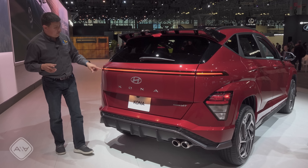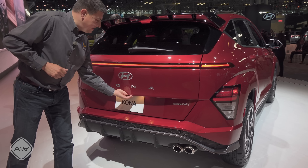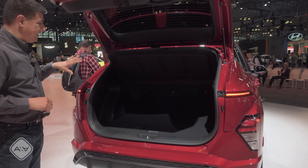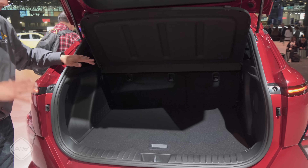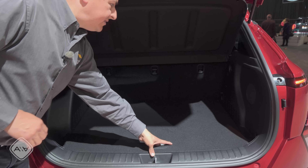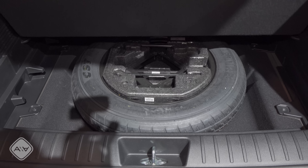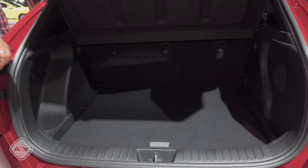Mimicking the style from the front, we have a red LED bar that spans the entire stretch of the rear, with Kona embossed there on the rear hatch. This is still a manual hatch. Pop it open and we find a slightly larger cargo area than before. There's even some additional storage space under the load floor, a spare tire under there as well, and the same sort of dual-height load floor we've seen in other Hyundai products.